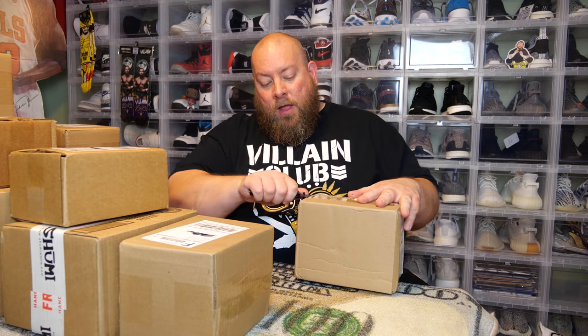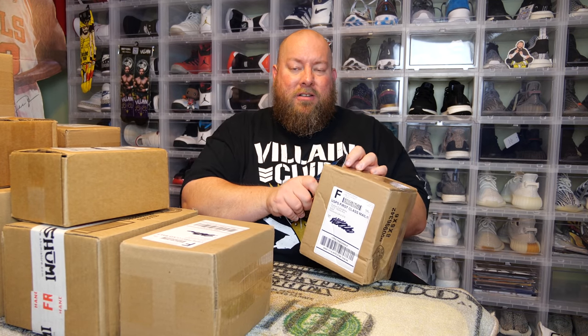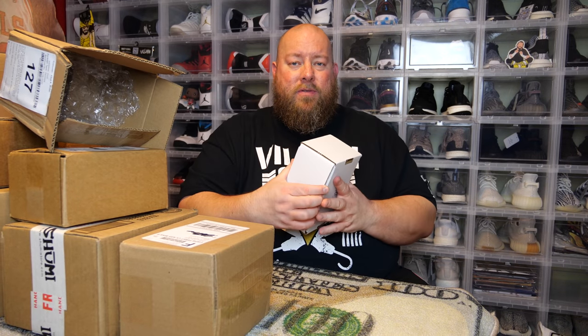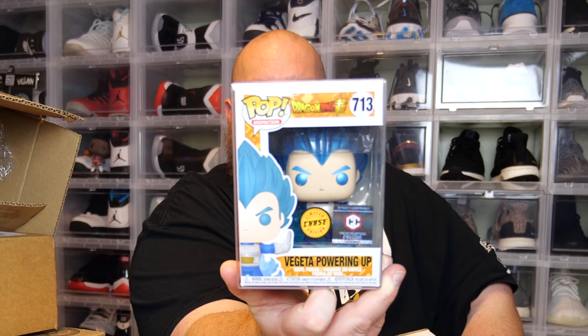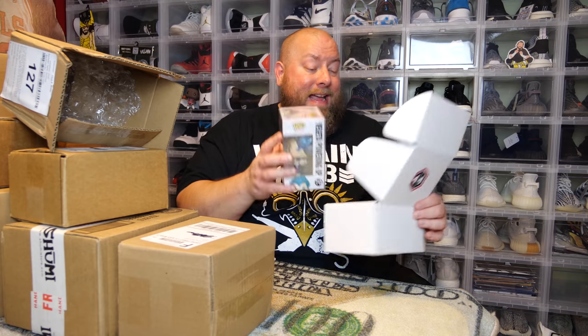Next up is the Chalice Collectibles twenty-dollar mystery box. The odds of getting a big hit are slim — you usually just get the Chalice exclusive Goku and Vegeta. But this time we got the Vegeta Powering Up Chase! That's a decent hit — I think it's worth about fifty bucks. Checking it: $47. So the first two boxes cost $40 and returned about $150 in value.